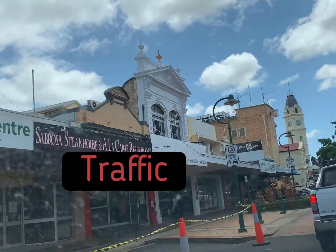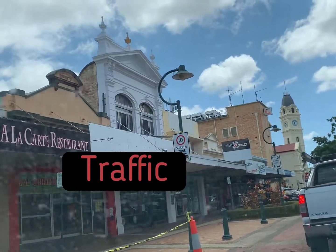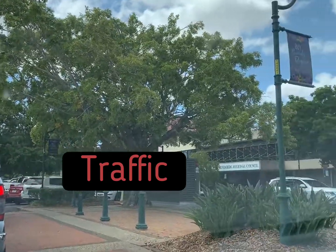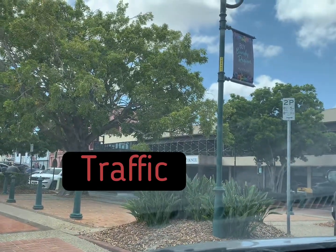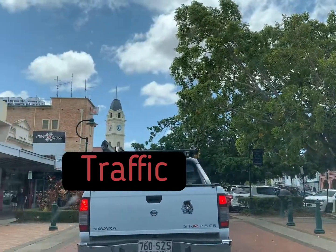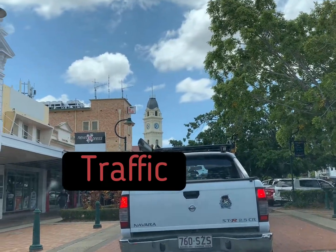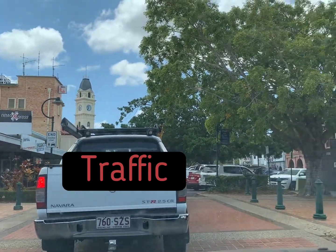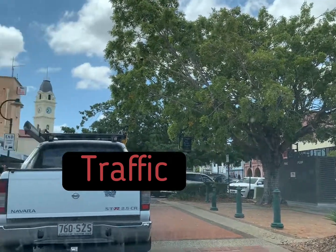As you can see, look at those old buildings here. That's the Bundaberg Regional Council there. They have a big tower with a clock on it.